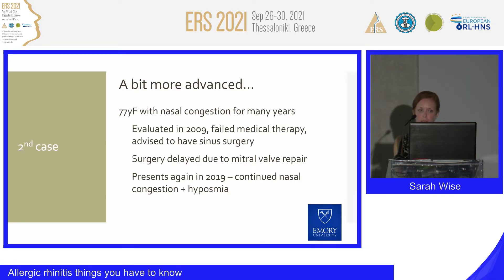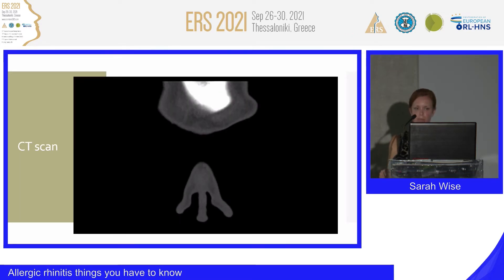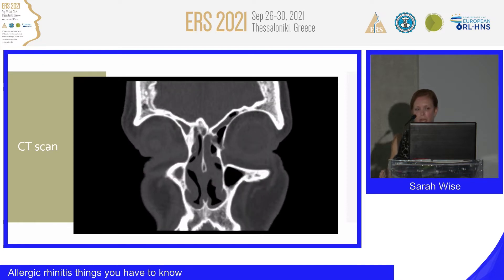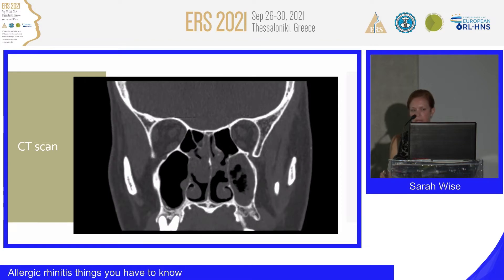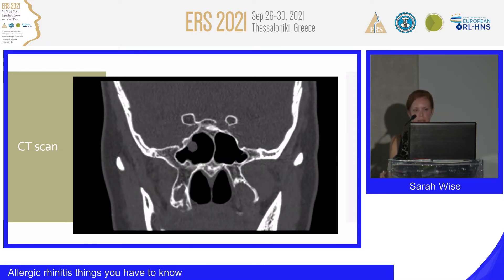We'll look at a more advanced case. This is a 77-year-old woman with nasal congestion for many years. She initially came to my clinic in 2009 having failed medical therapy and was advised to have sinus surgery. Surgery was delayed due to cardiac issues, and she represented 10 years later with similar symptoms. On CT scan, moving anterior to posterior, we initially see some right-sided sinus disease. More posteriorly, there is significant opacification of the central region of the nasal cavity with much less opacification of the surrounding sinuses, especially along the skull base and lamina papyracea.